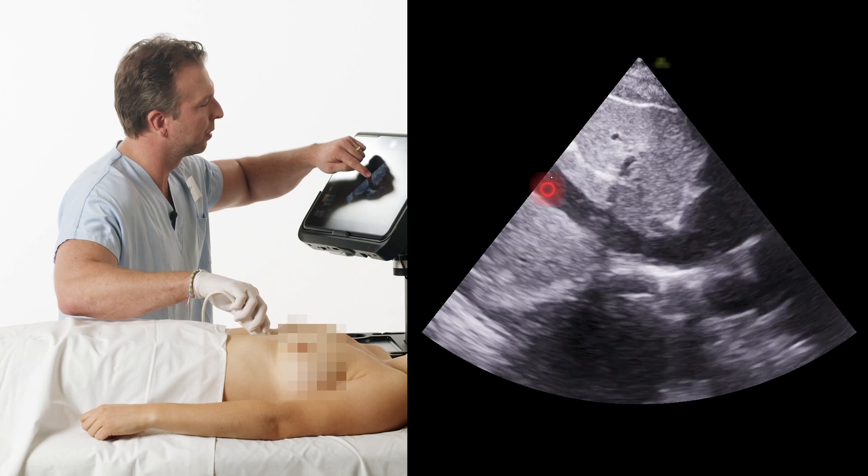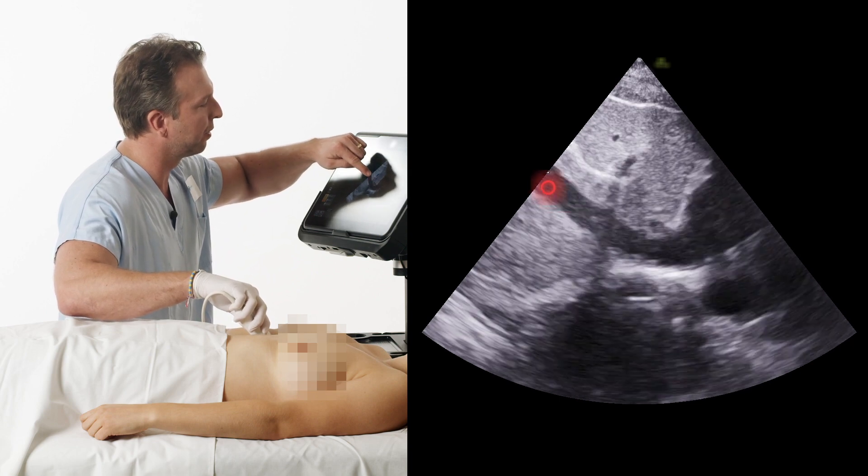Of course, the challenge for people on the emergency ward is that you have to cover a wide range of different diagnoses. And ultrasound can really help you in many of these situations. That's exactly where you make the most difference.